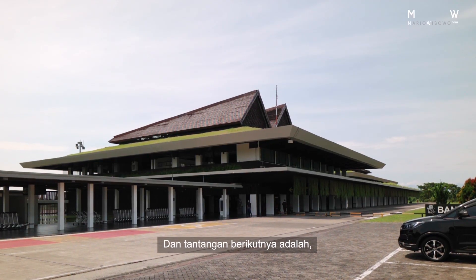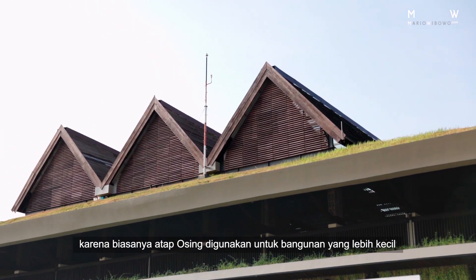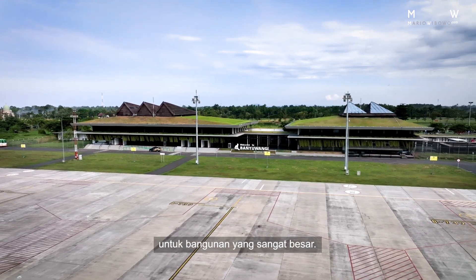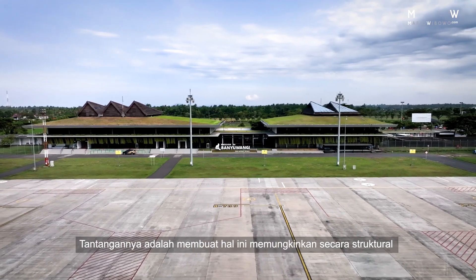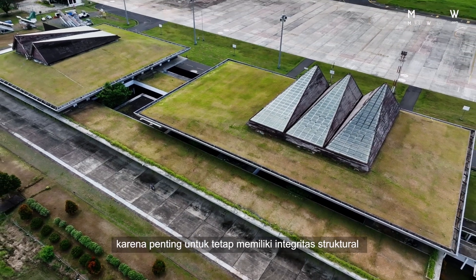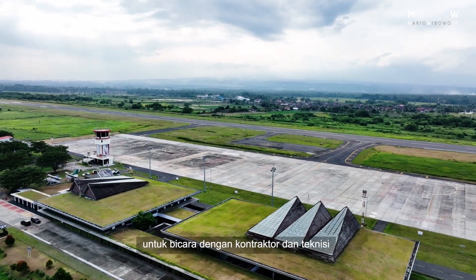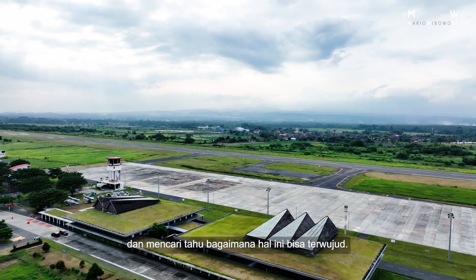The next challenge was also translating the Ossing roof, because the Ossing roof is traditionally used for small structures like houses, and now we wanted to create an Ossing roof for a very large building. The challenge was to find a way to make this structurally possible because it was important to still have structural integrity, whereas the principles for a large span and a small span are quite different. As architects, it was our duty to talk to the contractors and engineers and figure out how this could be made possible.